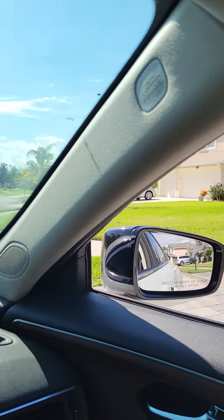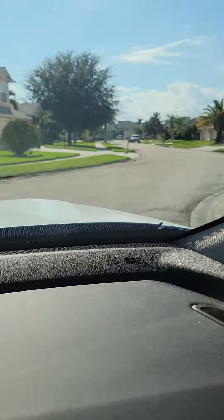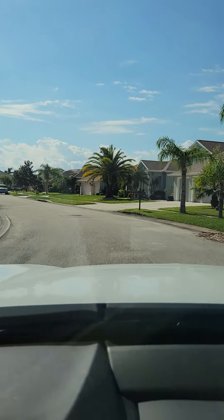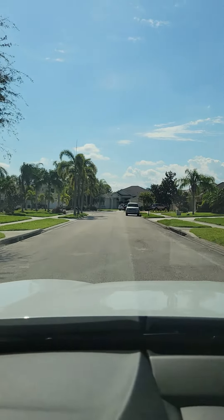I'm just gonna kind of drive around the block for you. My first video was on the entryway; this video is more to the right of the house. Still on Spicebush, I believe.